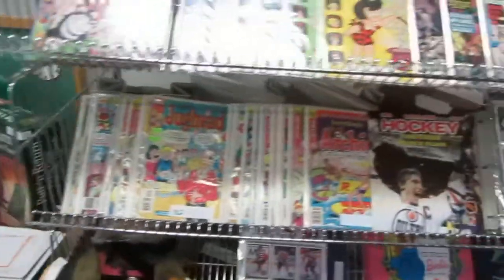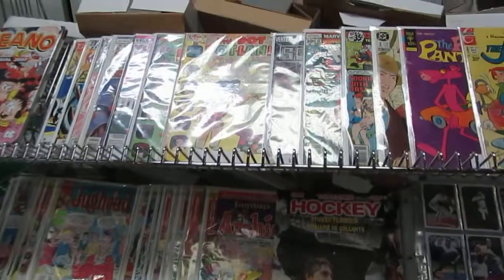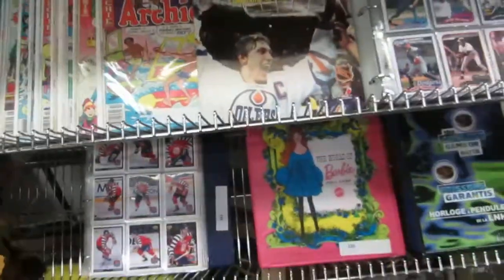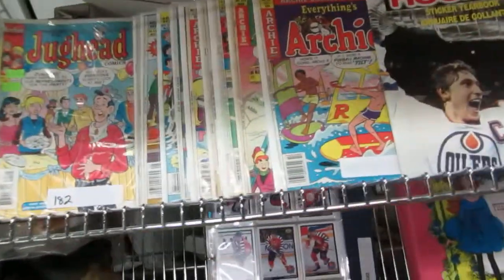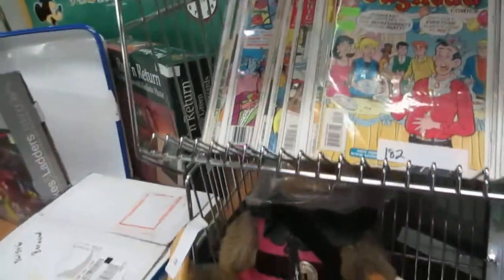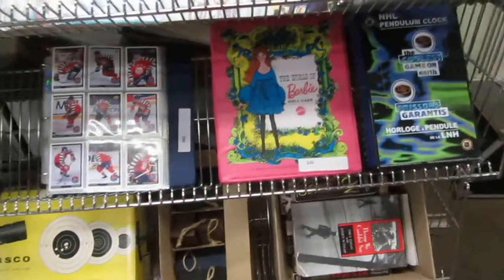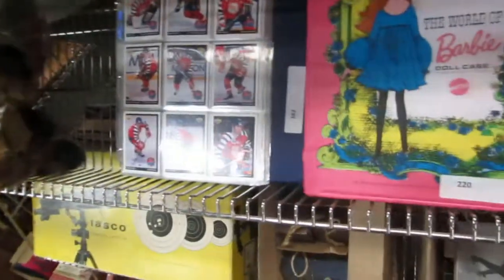We've got Beano and some old comics — 37 comics including The Jetsons, Pink Panther, baseball cards, an '84 hockey sticker book, the Archies, Jughead — a couple lots of them. Rakes Bear, Barbie. Here's a Barbie kit — I think there's a Barbie inside it too.